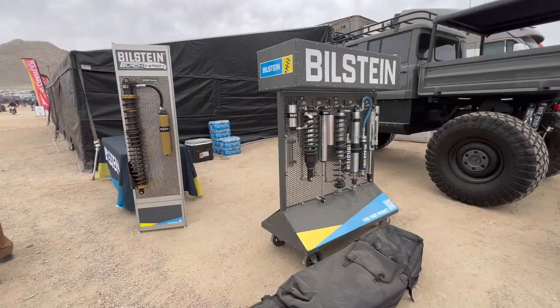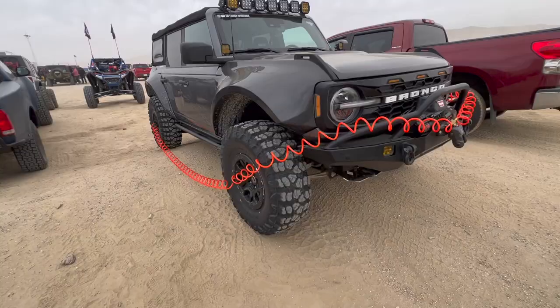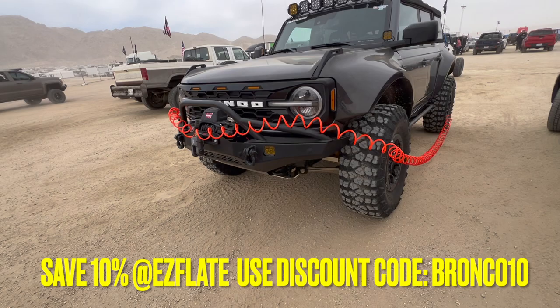So we're back here at the Bilstein booth. Here's all their shocks. We just realized these are the KOH champions right here. So we just finished walking the whole place — the whole Hammer Town — and we even went behind the scenes.